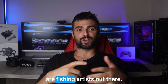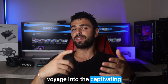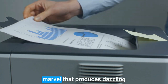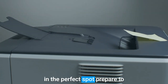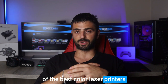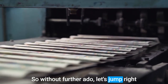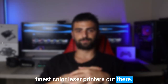Greetings, all you printer aficionados out there! Today we embark on an exhilarating voyage into the captivating realm of color laser printers. If you are searching for a printing marvel that produces dazzling, superior prints, you've landed in the perfect spot. Prepare to be mesmerized as I unveil a meticulously curated assortment of the best color laser printers presently gracing the market. So without further ado, let's jump right into our colorful journey through the finest color laser printers out there. Number 5.